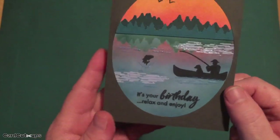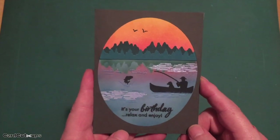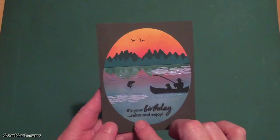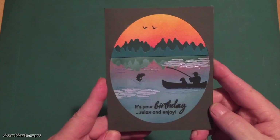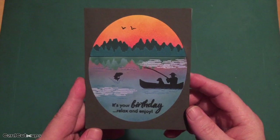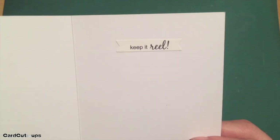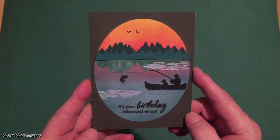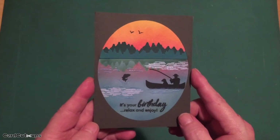The panel is an oval cut with the oval die from the My Monthly Hero May 2018 kit, with a piece of dark gray card stock as a frame, all mounted to a white card base. The sentiment reads 'it's your birthday — relax and enjoy.' On the inside is a pun: 'keep it reel' — a really nice birthday sentiment and a terrific pun for a fishing card.